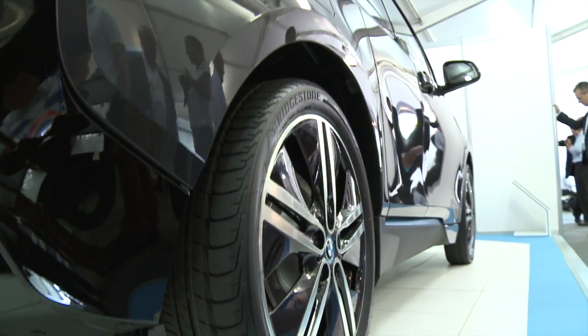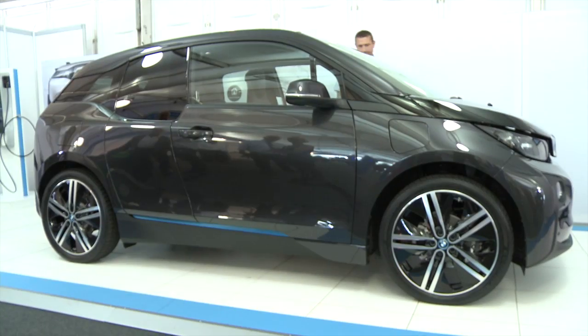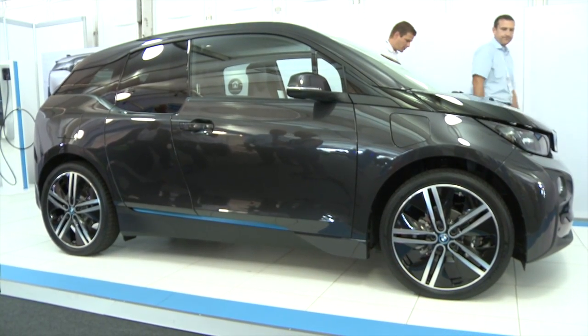The BMW i3 as a battery electric vehicle is the first stylish, credible performance vehicle in the sector. It has an everyday driving range of 80 to 100 miles, but that can be eked out with different driving modes. It uses ultra lightweight materials to more than offset the weight of the battery, and it also comes as a range extender which almost doubles the range just on one tank of fuel.